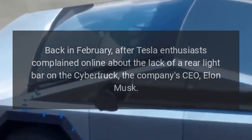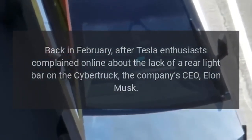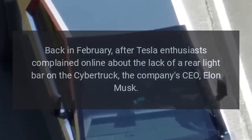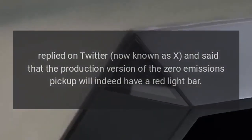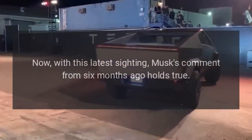Back in February, after Tesla enthusiasts complained online about the lack of a rear light bar on the Cybertruck, CEO Elon Musk replied on Twitter, now known as X, and said that the production version of the zero-emissions pickup will indeed have a red light bar. Now, with this latest sighting, Musk's comment from six months ago holds true.